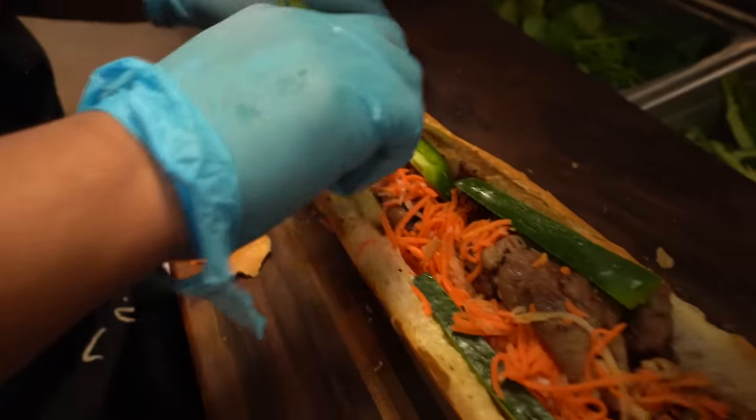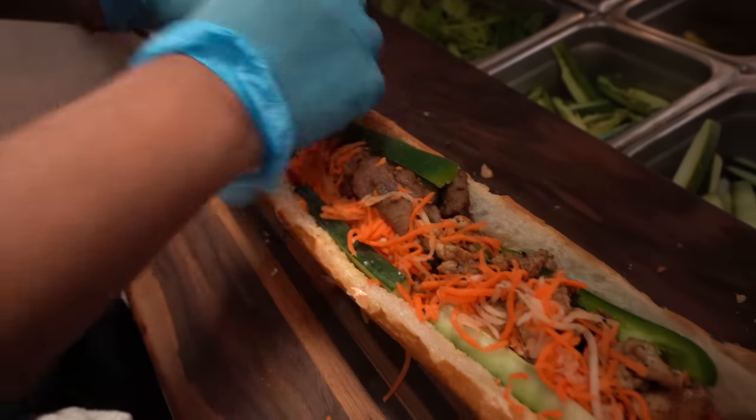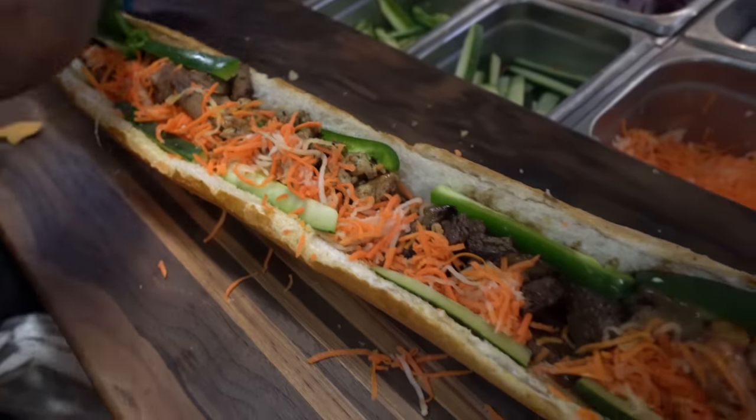If you're not familiar with banh mi, it's a Vietnamese sandwich. Generally it's on a kind of white bread. Usually there's pickled vegetables and some other good stuff. So let's go, it's fun, it's food.